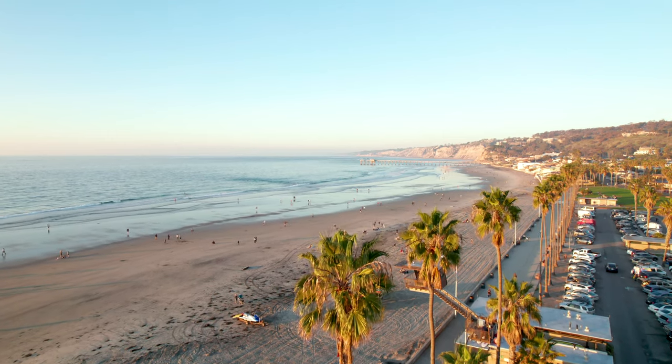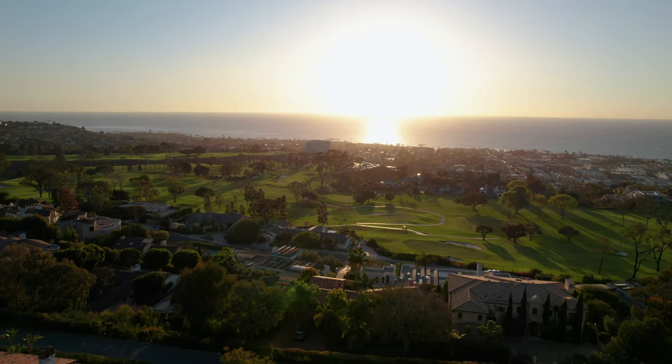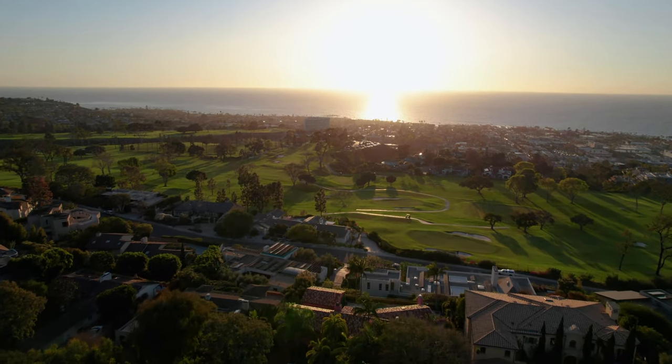Hi, I'm Brett Dickinson with Compass and the Dickinson Clark team. Here we are in the Country Club area of La Jolla. Although most of us think of La Jolla as a beachfront area as well as a place to play tennis and enjoy cultural institutions, there is in fact a spectacular golf course at the La Jolla Country Club.